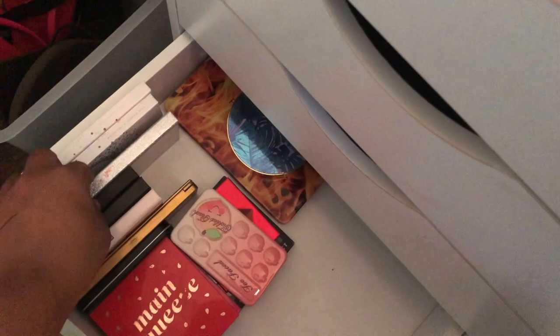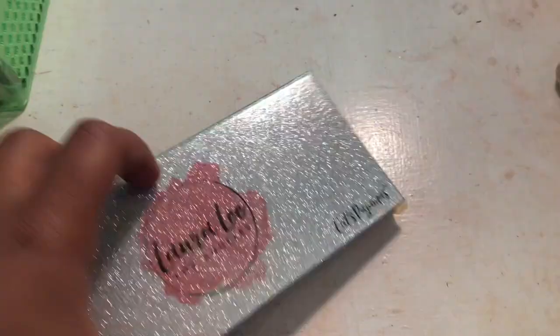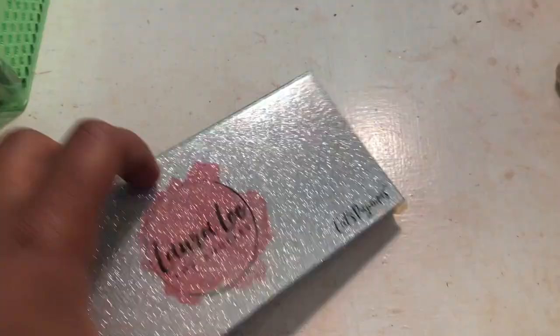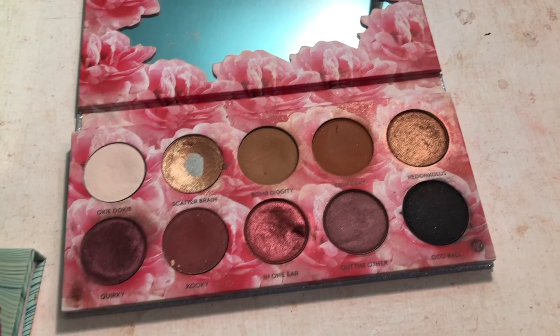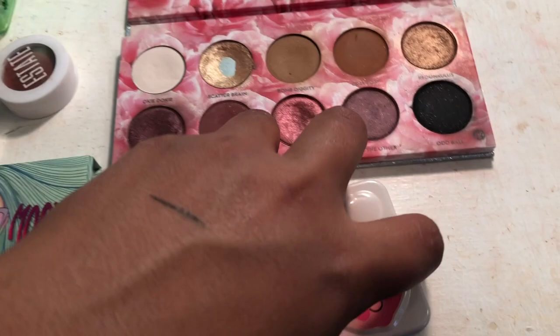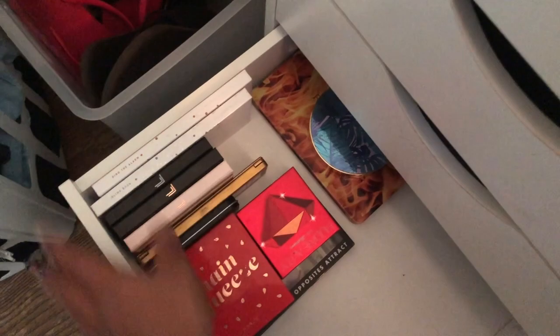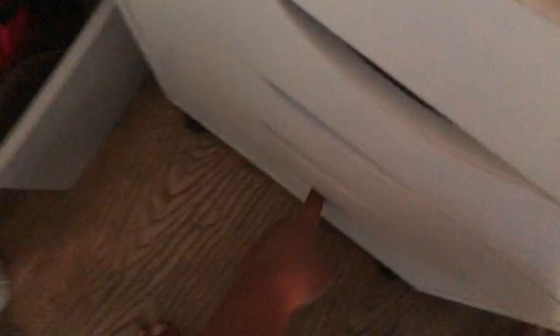For palettes, I want to be able to grab whatever I want, but I do want to highlight the Laura Lee Los Angeles Cats Pajamas palette — it's my next oldest palette after my Dream Sheet palette, and I really want to use it. I'm also pulling my Too Faced Tickled Peach palette because I'm getting the new Hot Butter Rum palette and I want to do comparison videos between the two.